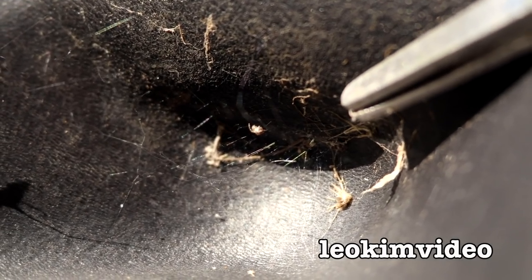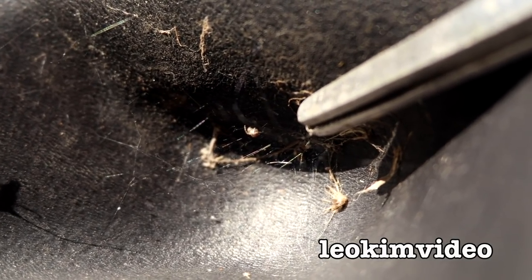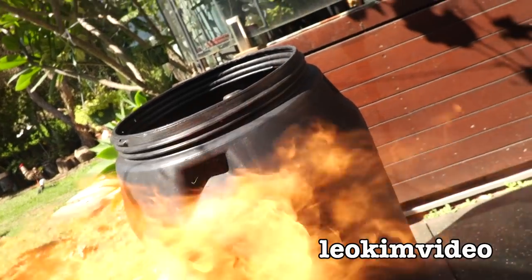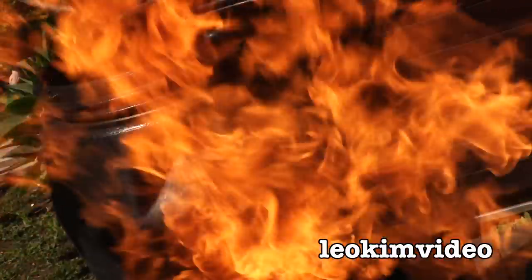That's about the smallest redback I've ever seen in my backyard. Guess what's going to happen next. Good night, sister. Dusted.